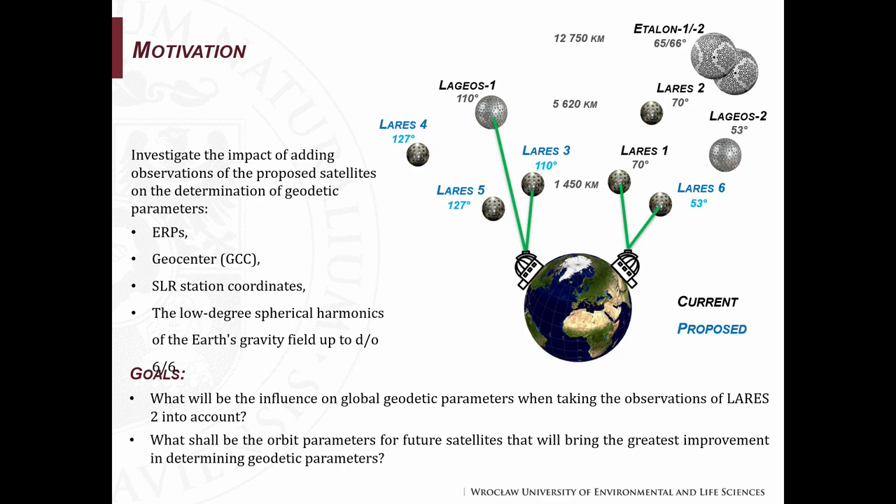We conducted simulations for satellites like LAGEOS 1 and 2, ETALON 1 and 2, LARES 1 and 2, and four new satellites proposed by us: LARES 3, 4, 5, and 6. We investigate the impact of adding observations of these satellites to the determination of geodetic parameters like Earth rotation parameters, geocenter coordinates, SLR station coordinates, and also the low-degree spherical harmonics of the Earth's gravity field.